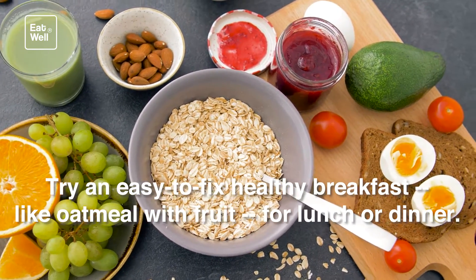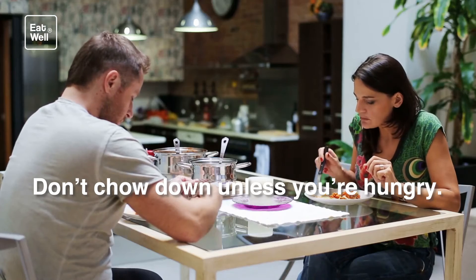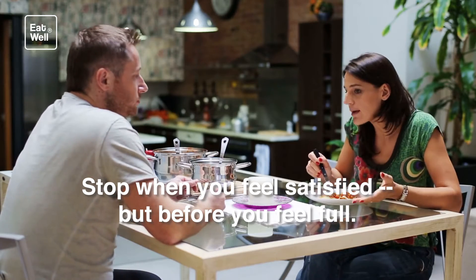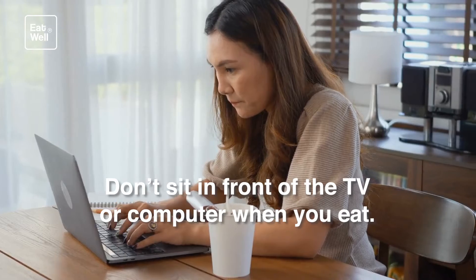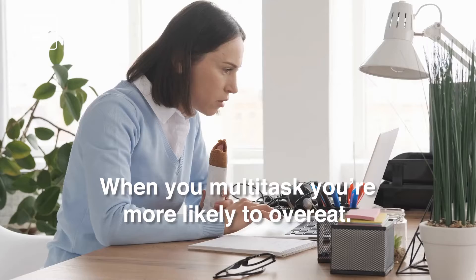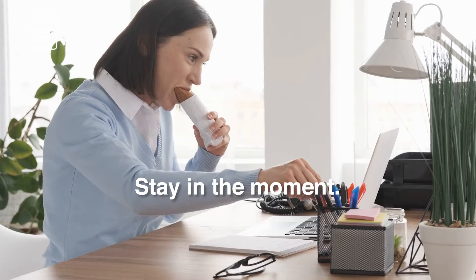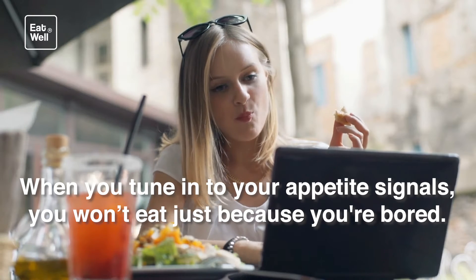Avoid mindless eating. Don't chow down unless you're hungry. Stop when you feel satisfied but before you feel full. It's okay to leave food on your plate. Don't sit in front of the TV or computer when you eat — when you multitask, you're more likely to overeat. Stay in the moment. When you tune into your appetite signals, you won't eat just because you're bored.